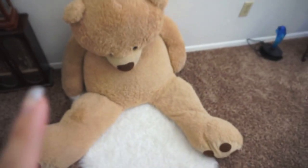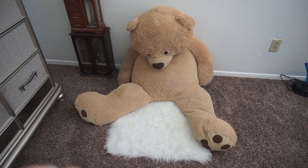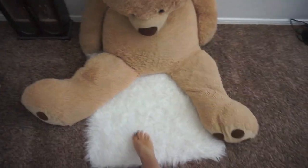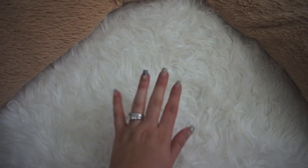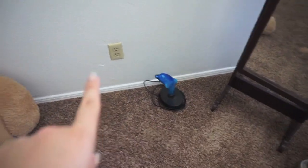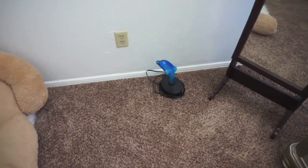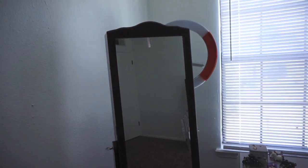This big bear Victor gave to me a really long time ago — I think it was our first or second Valentine's together. This rug is from Ross — the fuzzy one. I like to take pictures on it with my products. This random little lamp I've had forever; I placed it there because it's convenient to plug in, even though there's not much space.